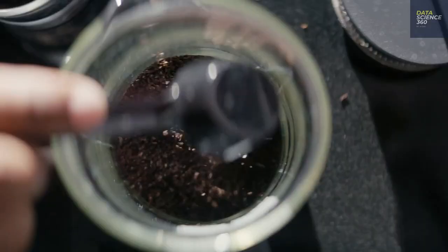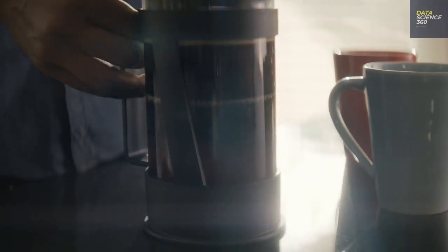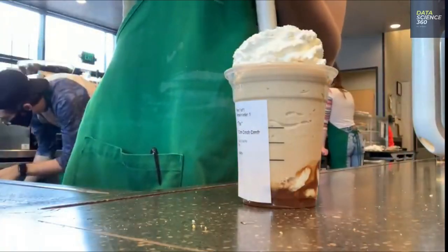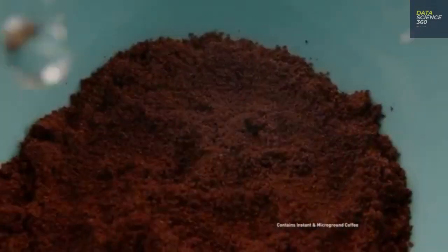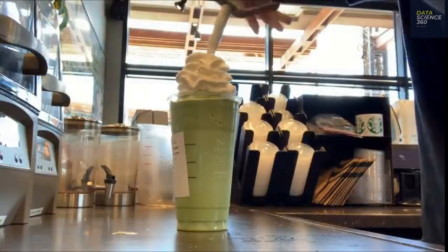Menu design and optimization: Starbucks also uses data to help align its menu and product lines with consumer preferences. For example, when building out its grocery lines of K-cups and bottled beverages, Starbucks used both data from its stores as well as customer market research to decide which products to create. One finding was that many tea drinkers don't put sugar in their tea, so Starbucks created two unsweetened tea K-cups.